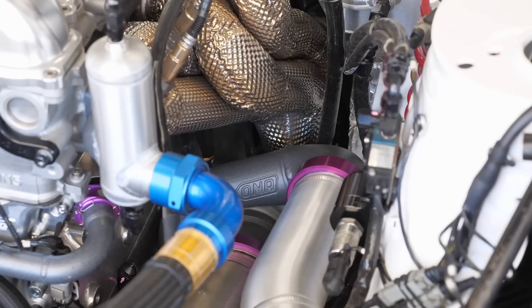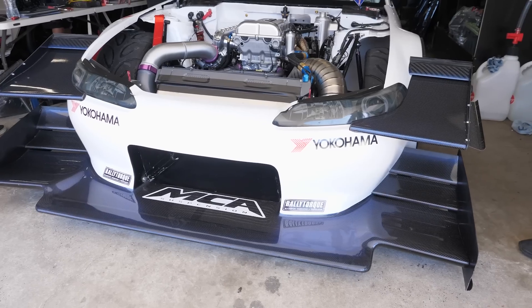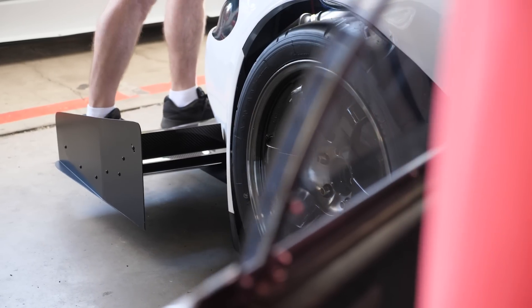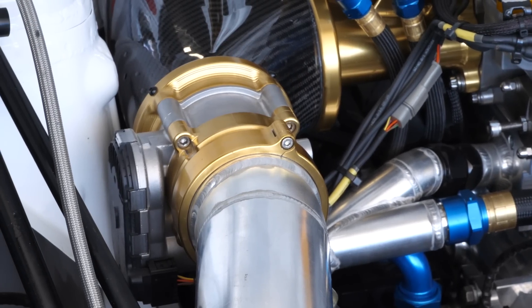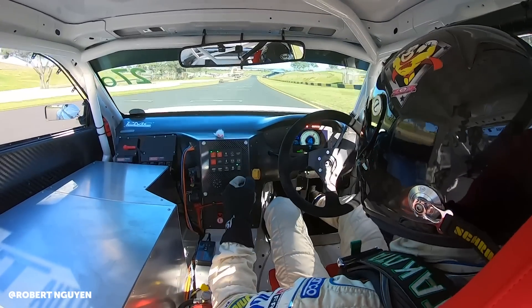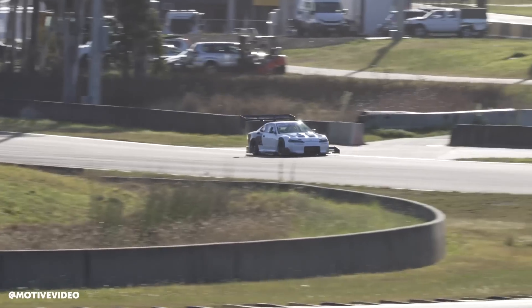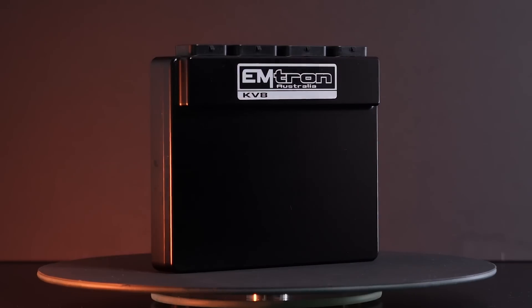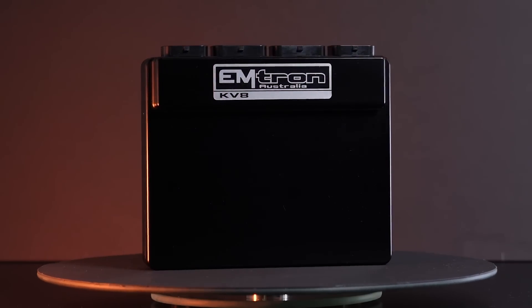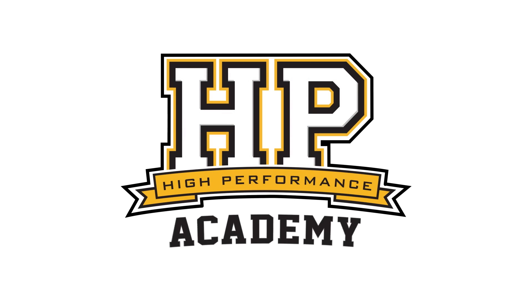As cars have made more and more power here at World Time Attack, we've needed to look at more technology in the ECU in order to control and manage that power, making it easier for the driver to get it to the ground and ultimately get faster lap times. We're here with Sean from Ramsdale Racing, who's the tuner for the Dream Project S15, to talk about some of these technologies.